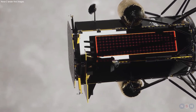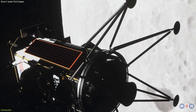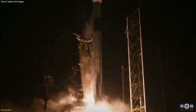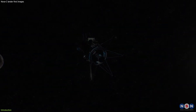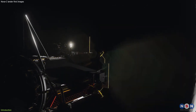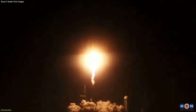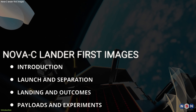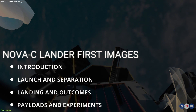Today we have some amazing new images to show you, courtesy of the Nova-C Lander, also known as Odysseus. This is a private lunar lander that was launched on February 15, 2024, as part of a historic mission to deliver science and technology payloads to the lunar surface. This mission is not only the first U.S. lunar landing in over 50 years, but also the first to use a liquid methane and liquid oxygen-fueled engine in spaceflight. In this video, we will show you some of the stunning images of the Earth that the lander captured shortly after its launch, and explain what they reveal about the lander's design and performance.